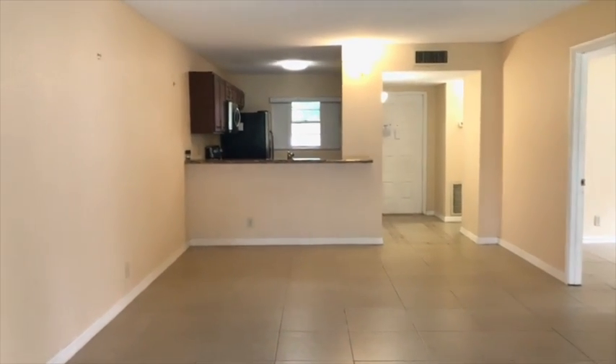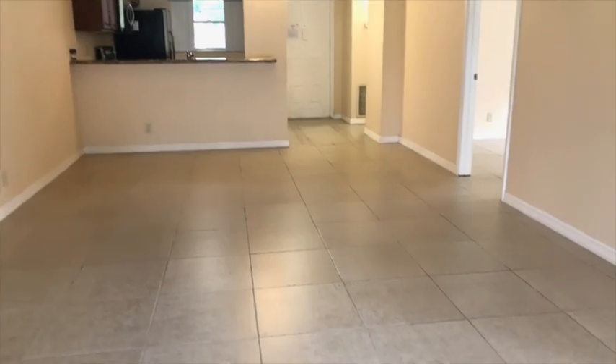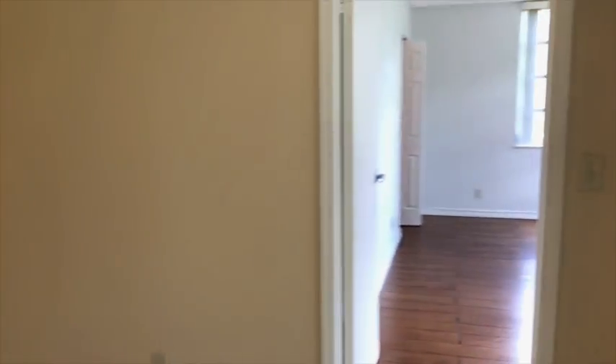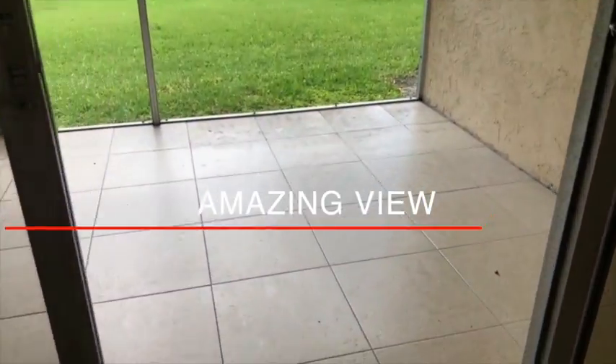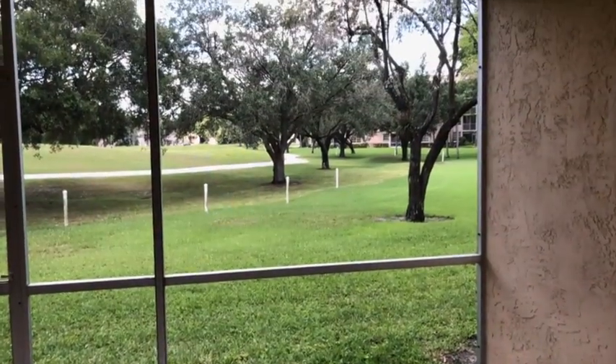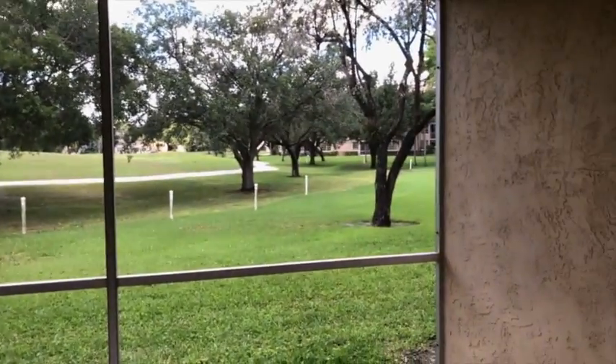Here you have a view of the living and dining area, and the kitchen. Tile floors, neutral colors on the walls, and this amazing view to the outside with this patio — a lot of screen. You can even listen to the birds from here.